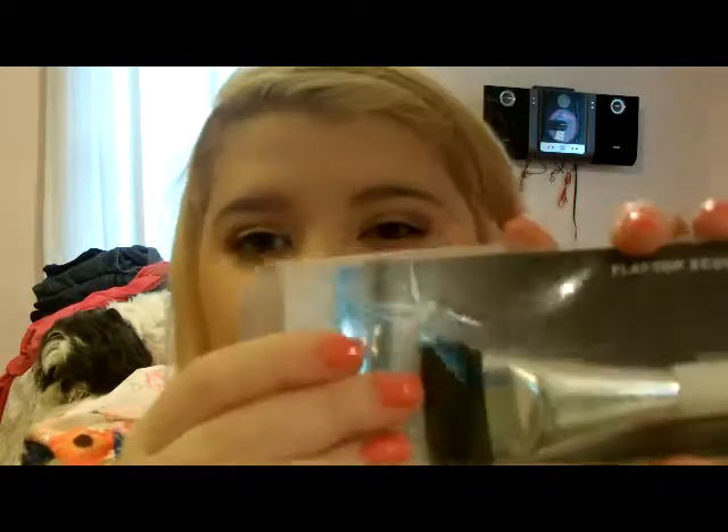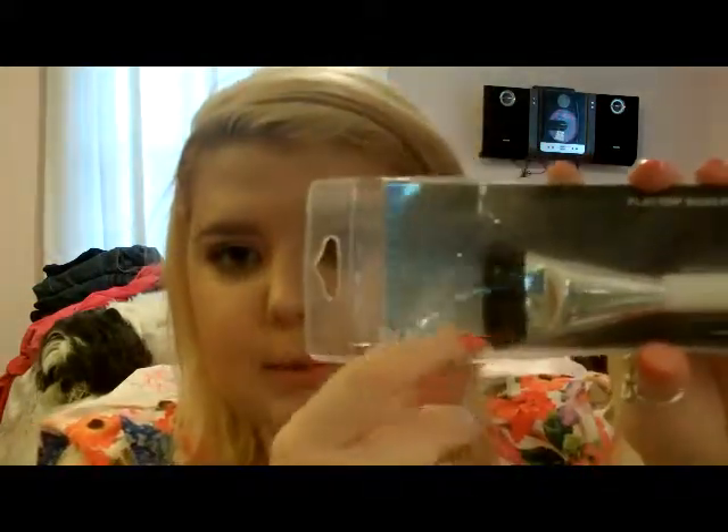I also got the Sonia Kashuk flat top sculpting brush, which is like the MAC brush, people say. And I didn't think they made this one anymore. I'm so excited because it was there, so I had to get it.